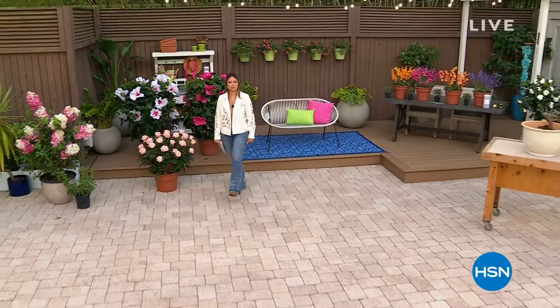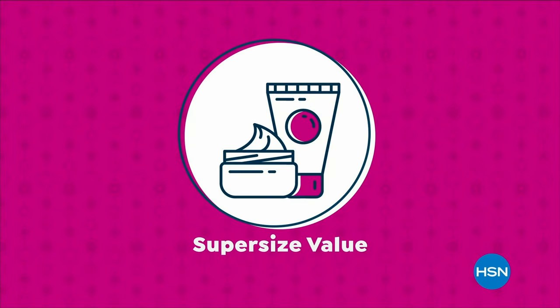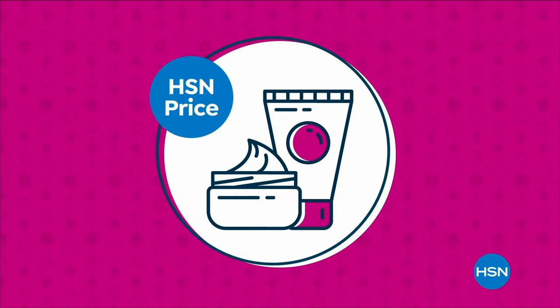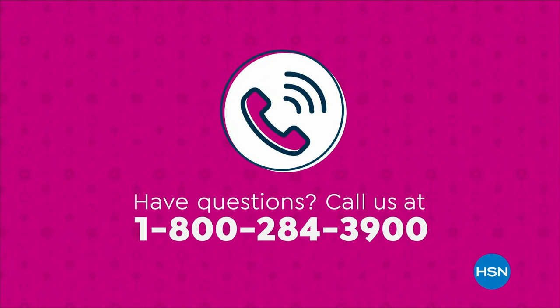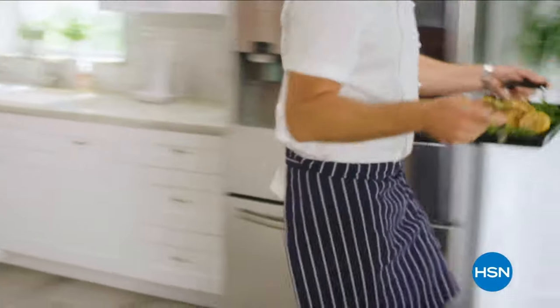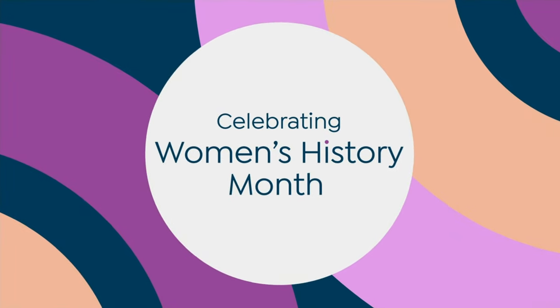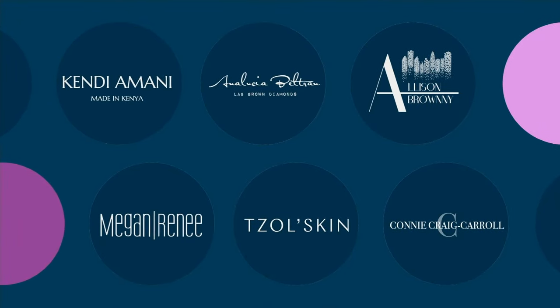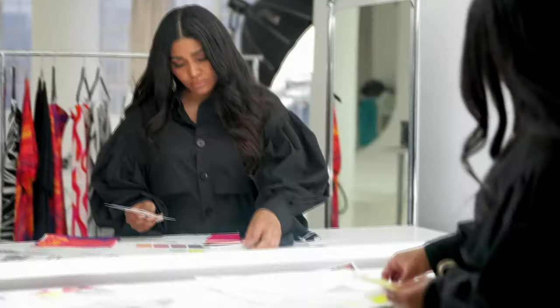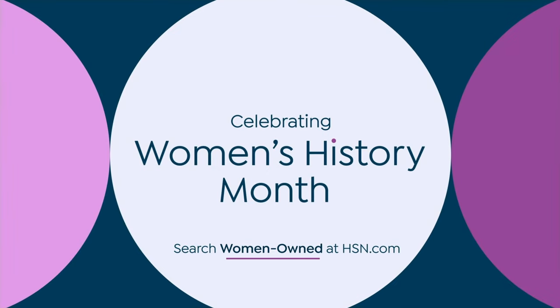We're back in just a bit with even more from Blooming Brilliant Gardens — bigger, even better with our super-sized values, available only at HSN. Stand proud with HSN in celebration of Women's History Month — all March long, shining a light on women-owned and founded businesses. Learn their stories and discover great products. Shop with us and show your support.